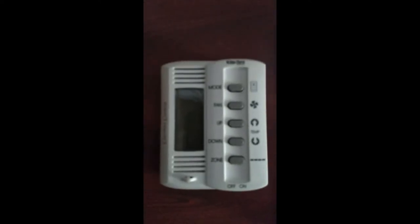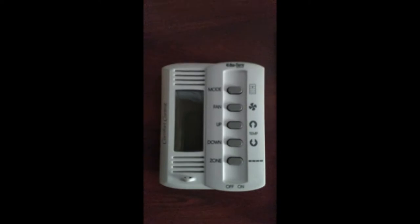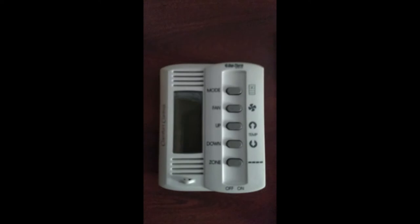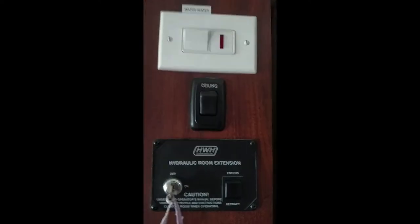Going back to the bedroom, here are the temperature controls for heat and air conditioning. Heat can be operated on either electricity or propane. There are also two manual or automatic fantastic fans overhead with temperature settings and a rain sensor that will close them if moisture is detected. They can rapidly change all the air in the motorhome. On the roof, the fans each have a max air vent covering them. Here are the controls for the water heater, one of the ceiling lights, and the slide-out controls for the bedroom.